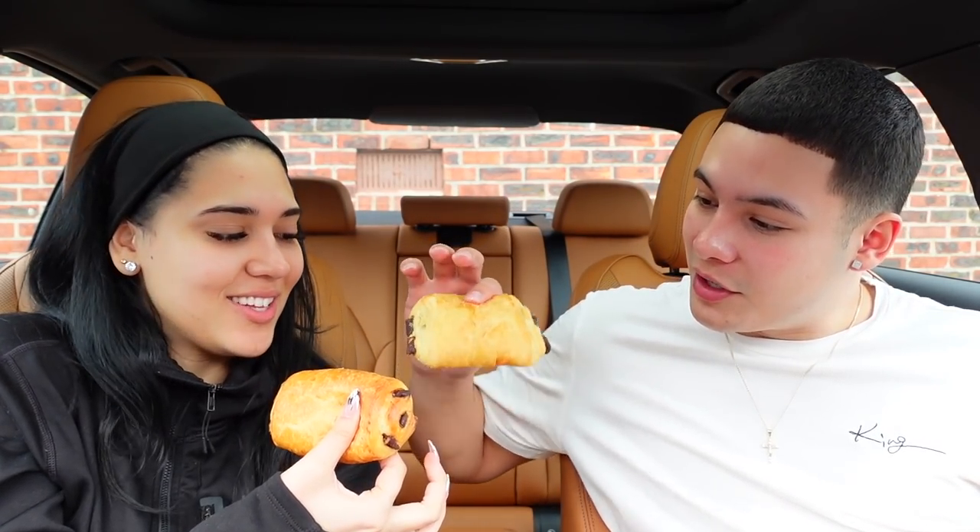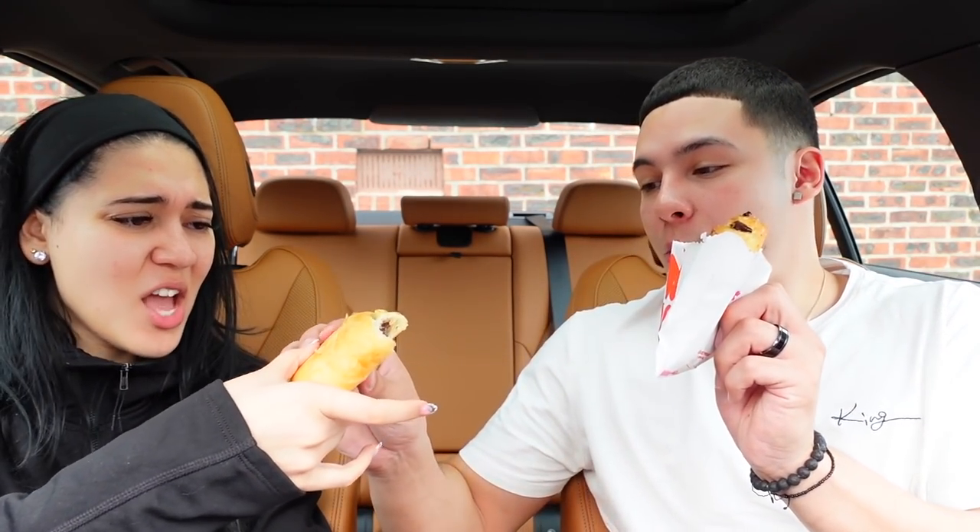Last item — we're comparing chocolate croissants. Dunkin' just added a chocolate croissant to their menu, so they never had it before, which is why I thought of this. The Dunkin' one feels like a pillow — so soft! They warmed it up. Neither of us has had these from either place so this is going to be crazy. The Starbucks one looks way more flaky and pretty. Cheers!